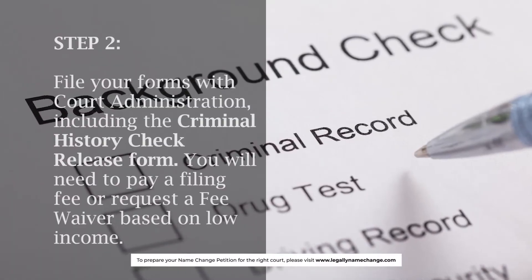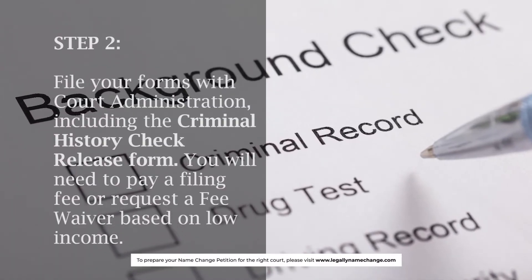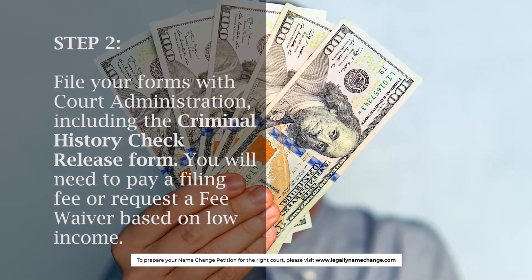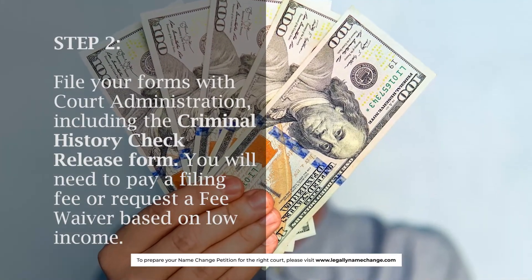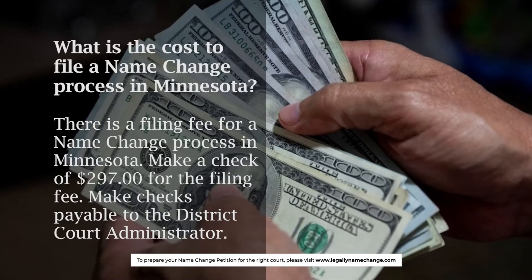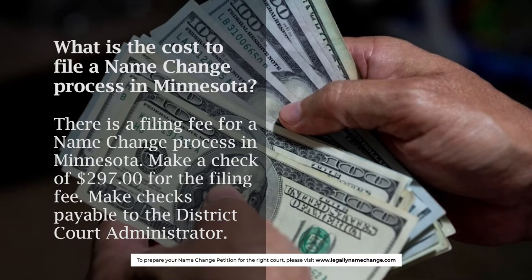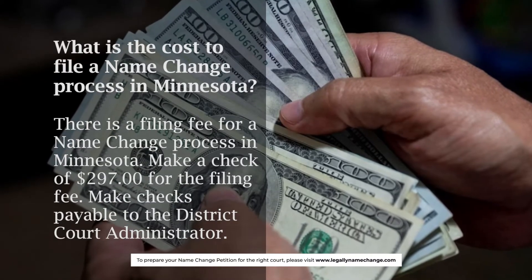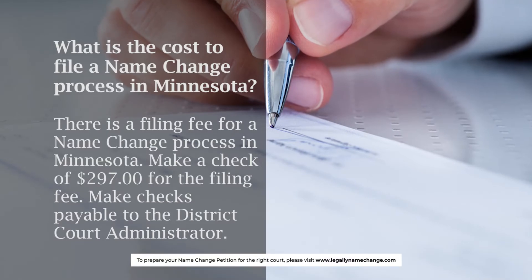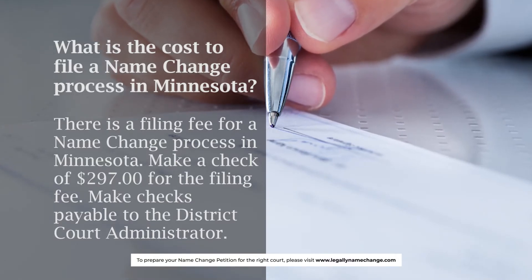Step 2: File your forms with court administration, including the criminal history check release form. You will need to pay a filing fee or request a fee waiver based on low income. What is the cost to file a name change in Minnesota? There is a filing fee for the name change process. Make a check of $297 for the filing fee, payable to the district court administrator.